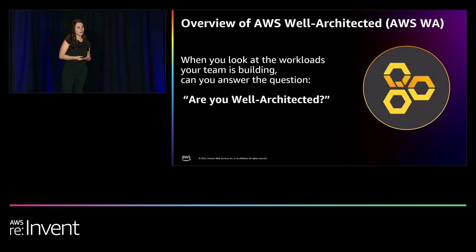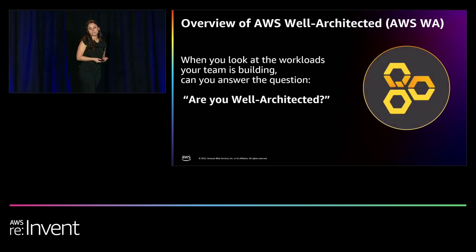So when you think about how you build and manage your systems and applications in the cloud, you should be asking yourself: are you Well-Architected? We hope that today we can provide some guidance on how to actually implement Well-Architected and scale it into your organization.